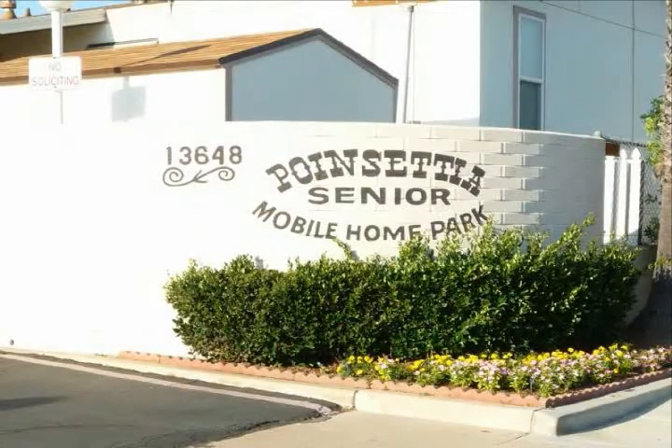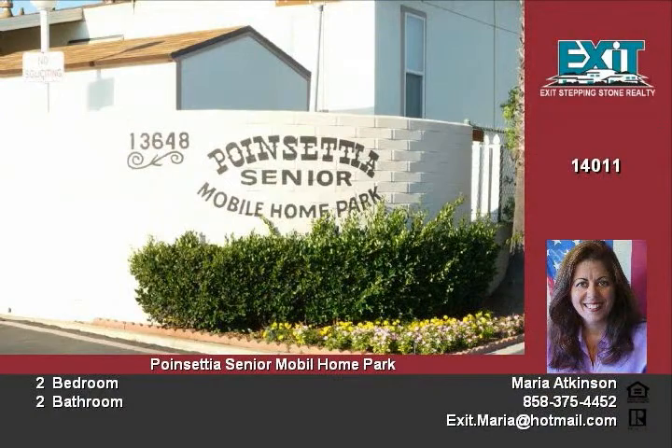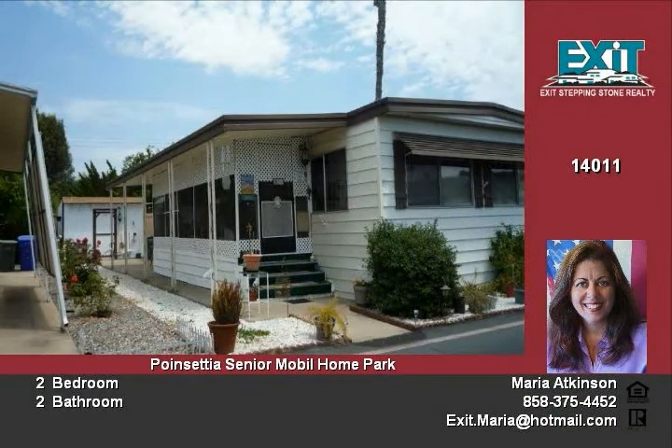Home sits in a 55 and up park in the Midland area of Poway. There is plenty to do in this active park and neighborhood. The Poway Railroad and open-air concert tour are within walking distance.